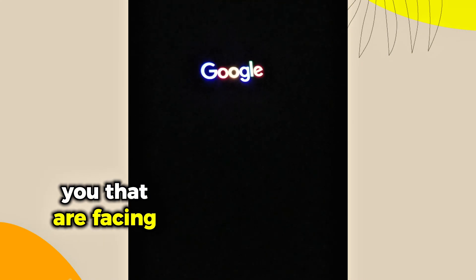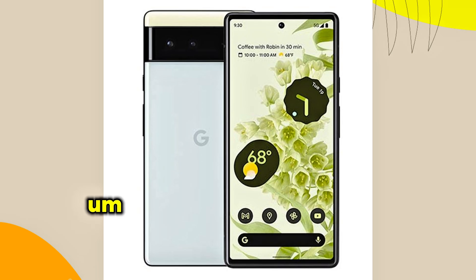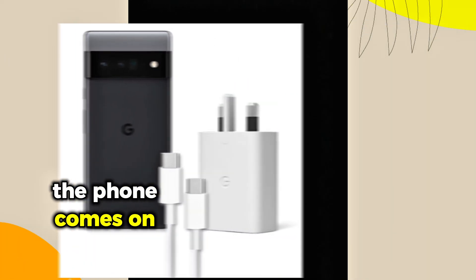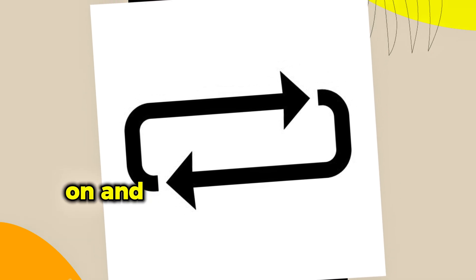For those of you facing issues with your Google Pixel cell phone where the phone goes low down to maybe zero percent and then you connect your charger — after plugging it on charge, the phone comes on automatically and then goes off automatically, and after going off it comes on again. That means you're caught up in some kind of a loop where the phone comes on and goes off.